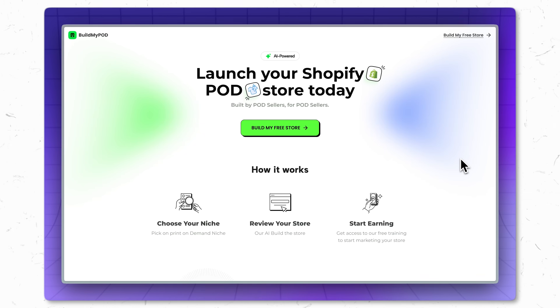Now let's talk about tool number two — the big one I was talking about. This one is going to save you the most time. Tool number two is buildmypod.ai. This AI software is going to solve the problem of technical Shopify setup, which is where most beginners get stuck and ultimately quit because it takes so much time and so much tech to do it.